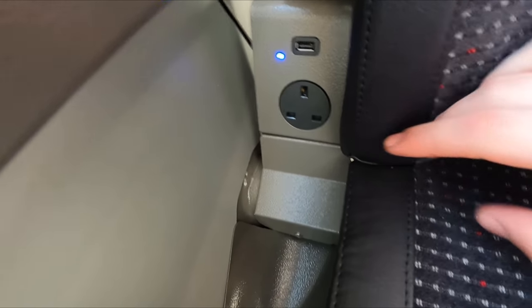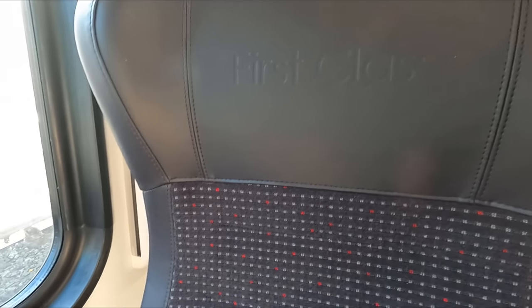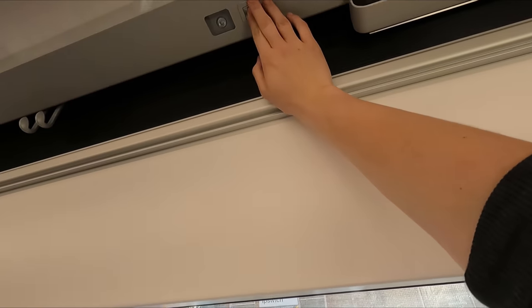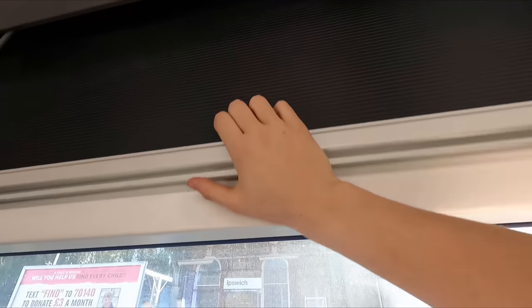So far so good, but unfortunately these seats are not at all comfortable. They're rock hard and, strangely for a first class seat, don't even recline, which is a real let down. Lastly you'll also find a reading light and a window blind. For me these seats are very uncomfortable and disappointing, but let me know what you think of them in the comments below.